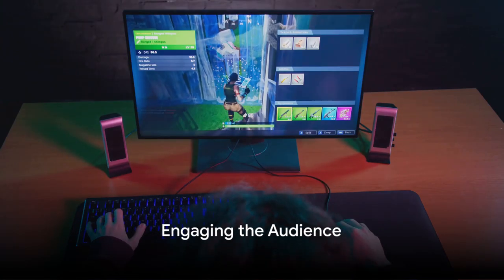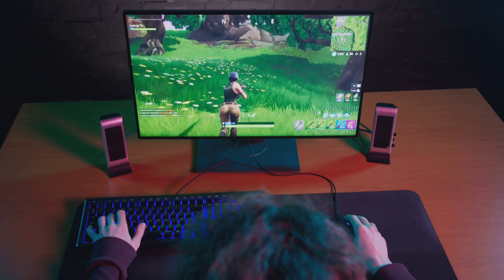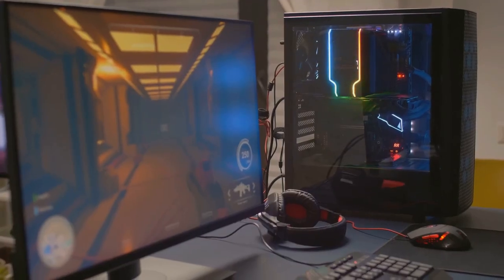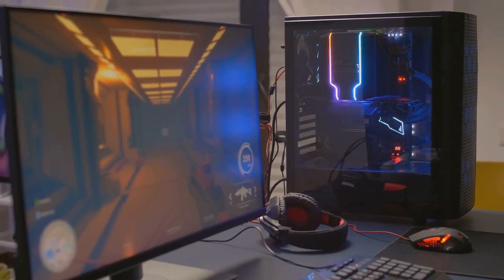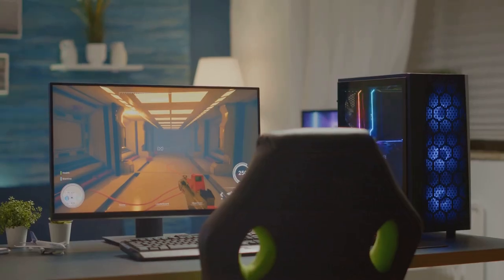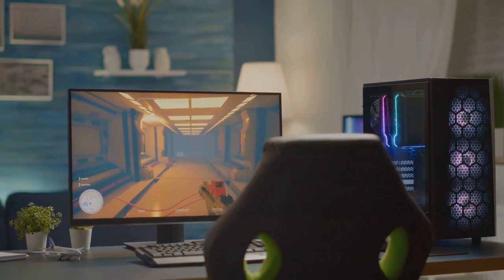Are you satisfied with your current gaming setup? Could it be that you're missing out on the full potential of your Xbox Series X or PS5? Picture this: vivid graphics, lightning-fast response times, and immersive gameplay that leaves you on the edge of your seat. A quality gaming monitor can make all the difference, transforming your gaming experience from just okay to absolutely amazing.